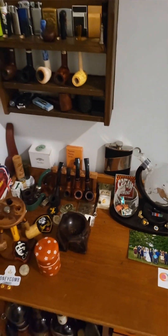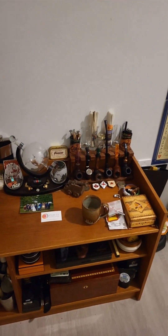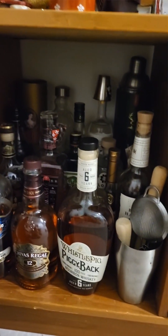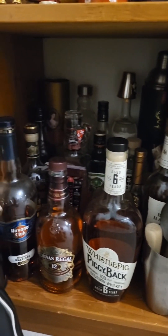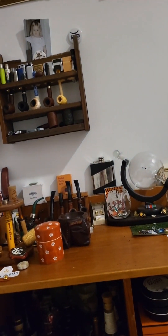There you go my friend — almost forgot those. So hope you enjoy. A little sneak peek at the liquor cabinet. Alright, good day Zach — thank you so much.